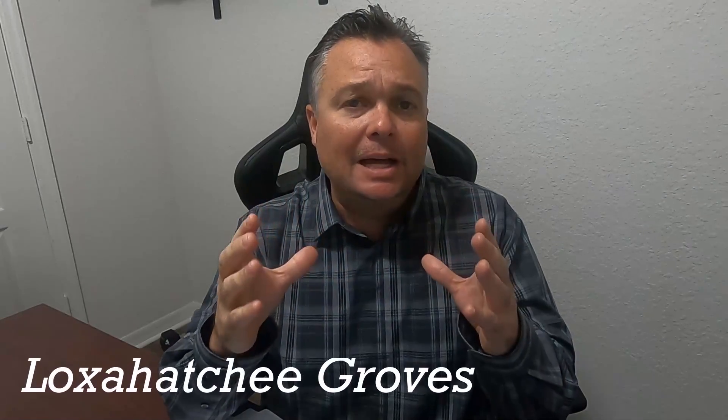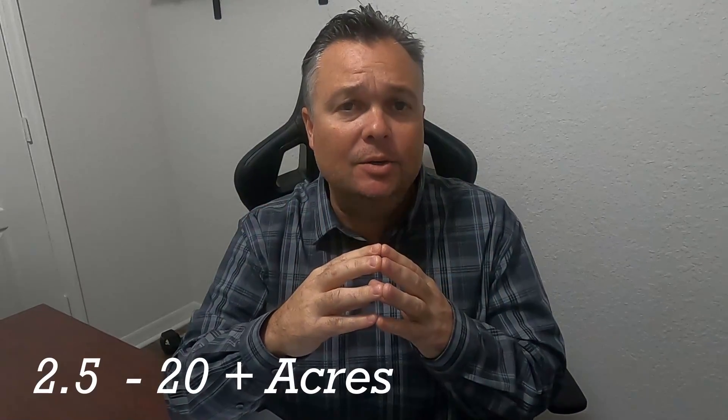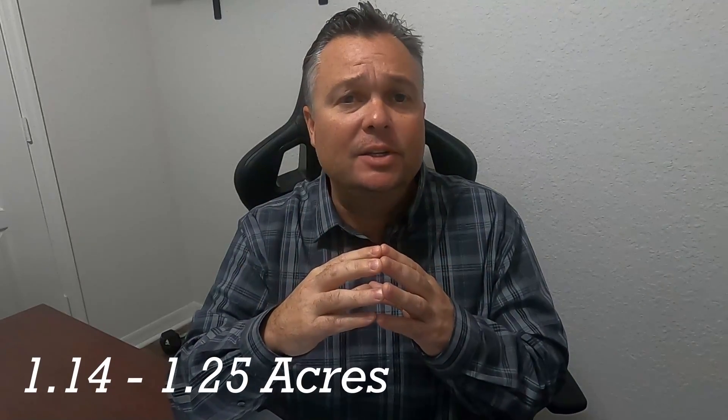To recap and finish up: the main difference between Loxahatchee Groves and Loxahatchee Florida is lot size. Loxahatchee Groves lots are between 2.5 acres to over 20 acres, and it's an agricultural area with more businesses located within it, whereas Loxahatchee Florida is a residential neighborhood where all the lots average 1.14 to 1.25 acres.